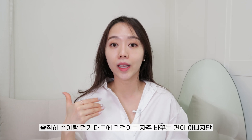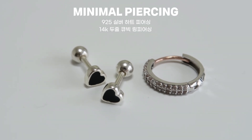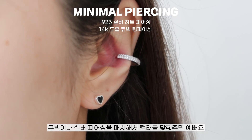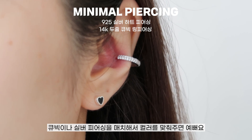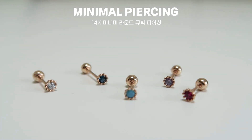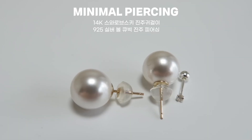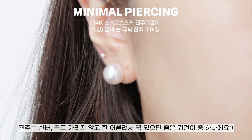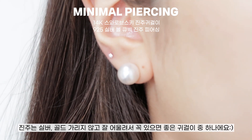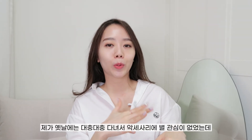다음으로 귀걸이 및 피어싱입니다. 귀걸이는 매일 바꿔주는 편은 아닌데, 오늘은 필살기 아이템들을 소개할게요. 실버 색상일 때는 큐빅, 블랙, 진주 이 세 가지가 가장 심플하고 예쁜 것 같아요. 올블랙으로 입은 날에는 큐빅 귀걸이나 피어싱을 매치해서 반짝거리는 색깔을 맞춰주는 게 예뻐요. 시계가 로즈골드일 때는 작게 컬러가 들어간 큐빅 피어싱도 귀엽습니다. 로즈골드랑 진주도 잘 어울리고, 끝점에 작은 큐빅 하나 더 매치해주시면 더 귀엽게 연출하실 수 있어요.